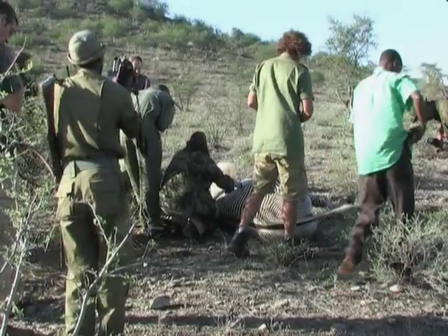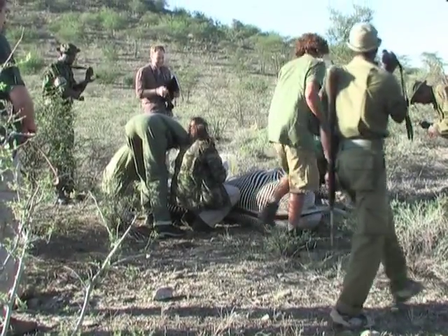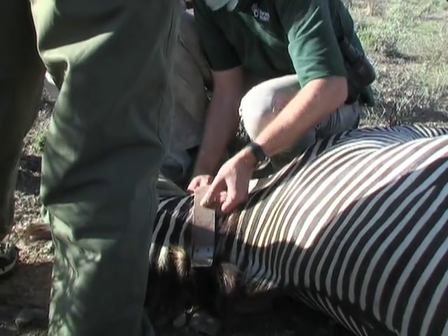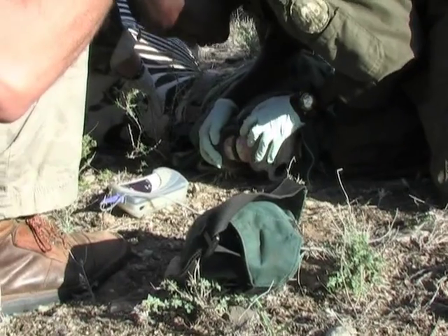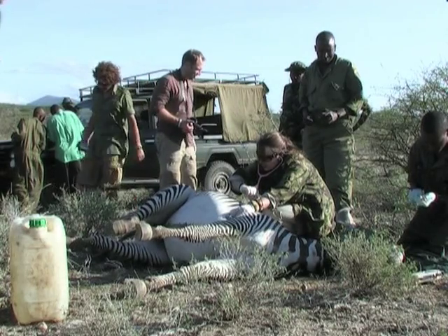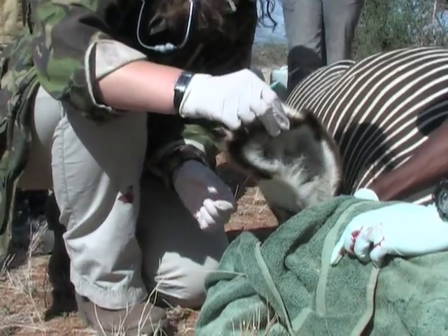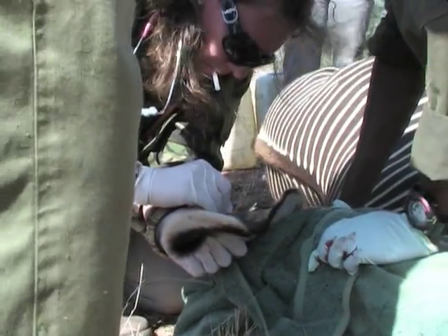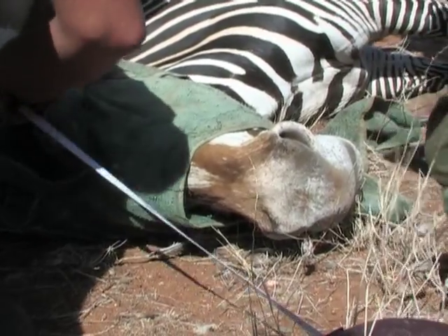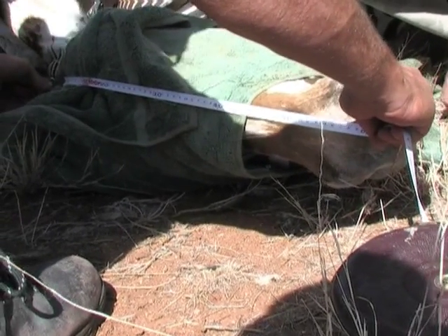Once the animal's on the ground, the team moves in and starts to do specific functions that they're each dedicated to. In my case, my job is principally to get the collar on the neck and make sure it's fitted, turned on, and working properly. At the same time we have vets who monitor her vital signs. We've also got another team measuring morphometric measurements — things like head length, nose to tail length, and the size of her hooves — all metrics we can use later on to better understand Grevy Zebra.